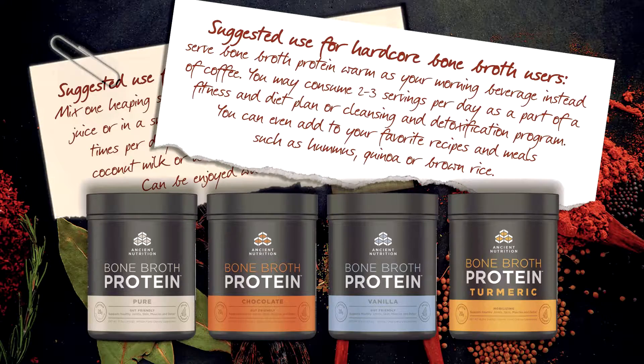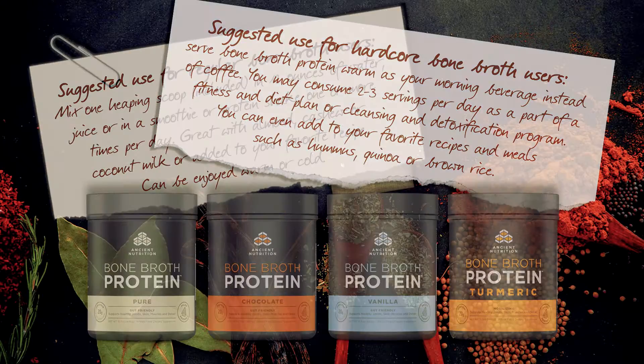Suggested for hardcore bone broth users: serve Bone Broth Protein warm as your morning beverage instead of coffee. You may consume two to three servings per day as part of a fitness and diet plan or cleansing and detoxification program. You can even add it to your favorite recipes and meals, such as hummus, quinoa, or brown rice.